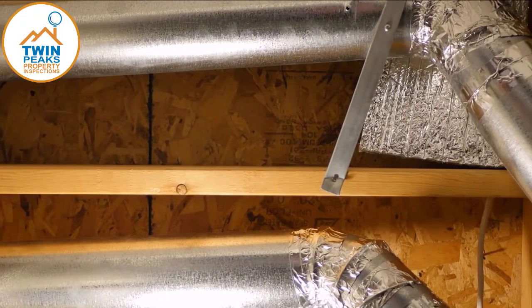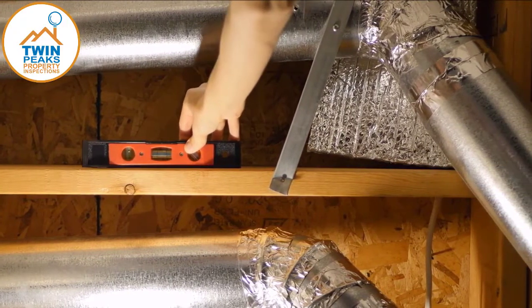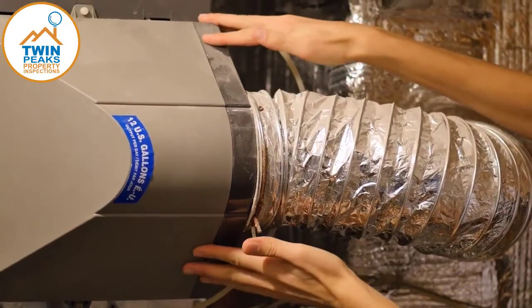After that, we spend a lot of time in your basement and attic, where we inspect much of the home's structure and systems. Your HVAC system is one of the focal points as well, making sure it is in good working order.